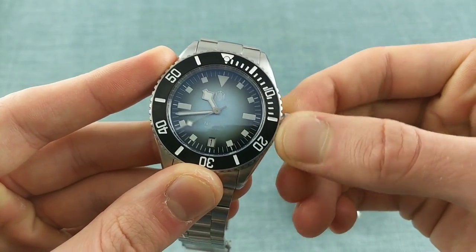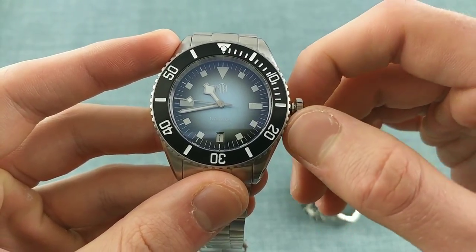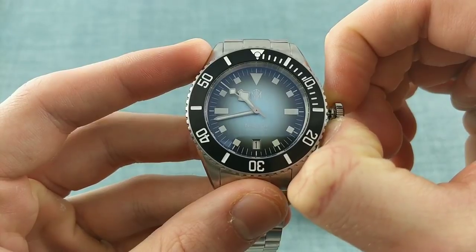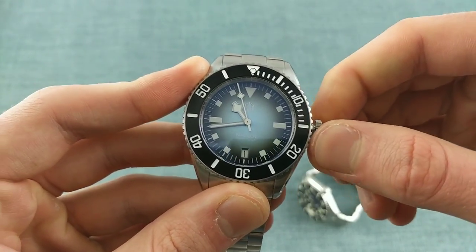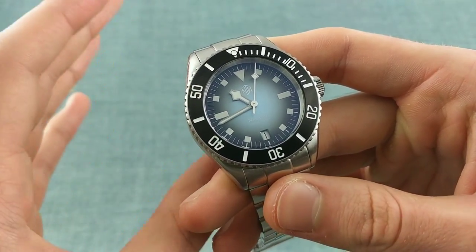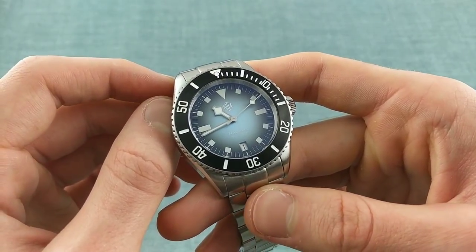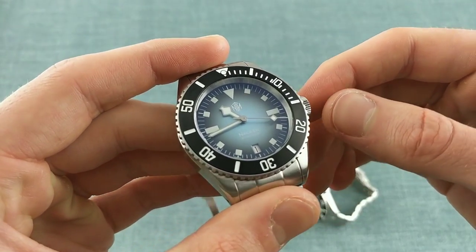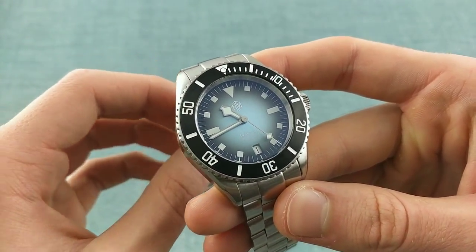The movement is automatic, of course, with a 42-plus hour power reserve, and it also has a manual wind option. It has a quick-set date and hacking, so you can stop the seconds and set the watch exactly against a coordinated timekeeping device. This is present in both watches whether date or no-date versions. One slight quibble: on no-date versions like the Buyer, it would have been nice to use the other 9015 variant without the date function, so there wouldn't be a superfluous crown position — though this poses no real problem in daily use.